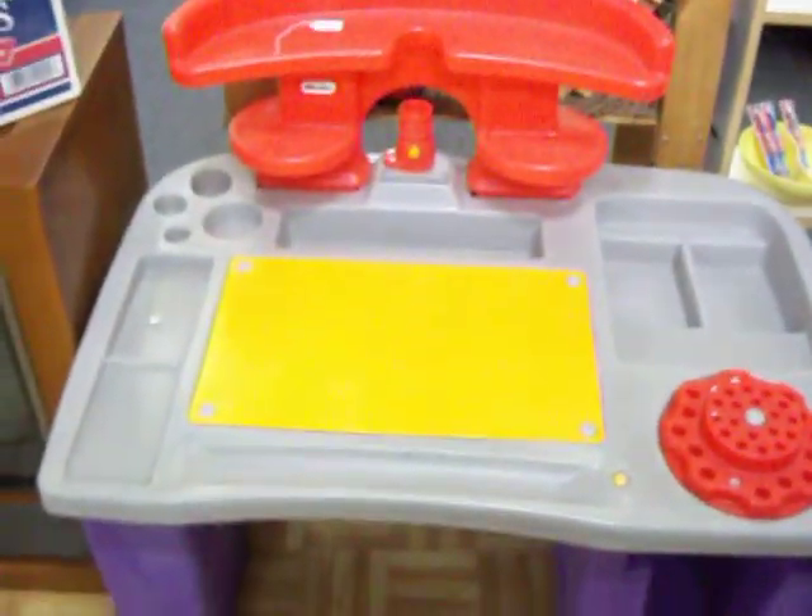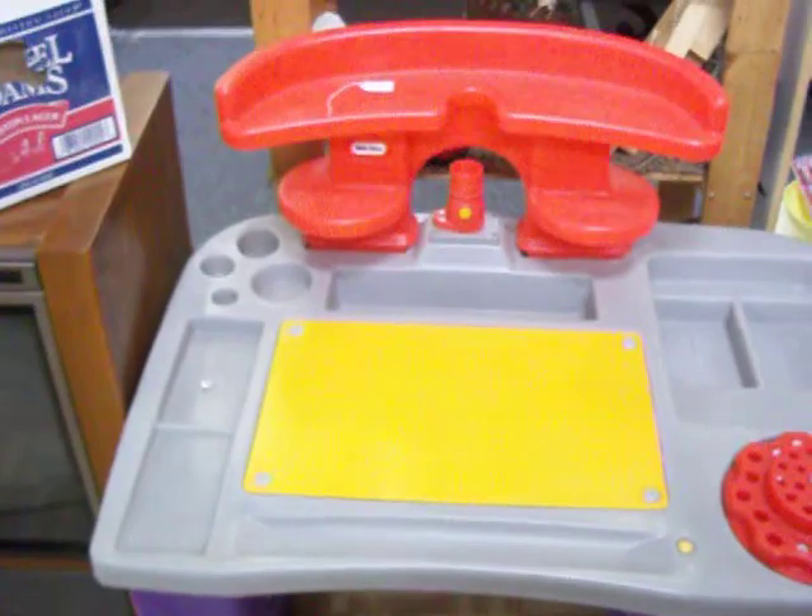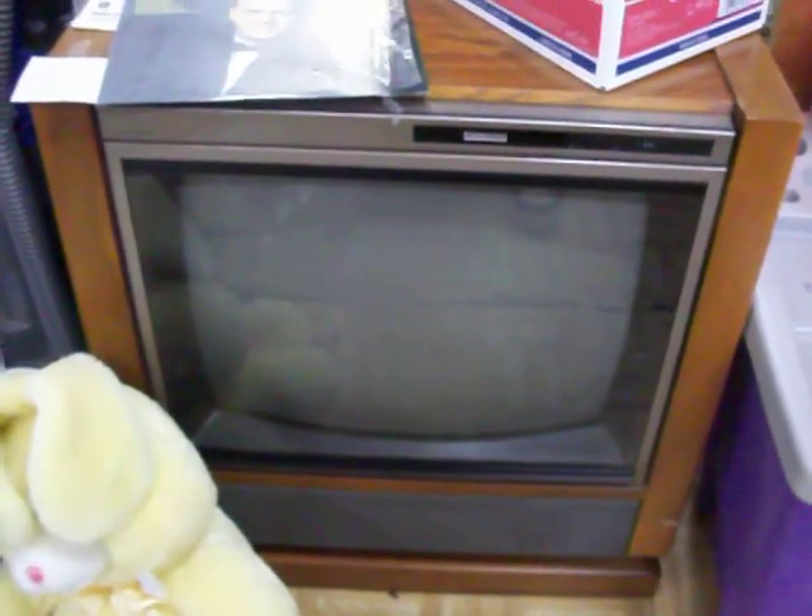Have this Little Tykes Art Desk for $12.50. Have a Montgomery Awards console TV right here — it has a great picture and sound. It's just $45.00.